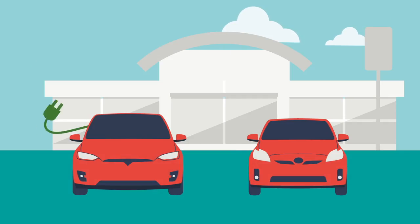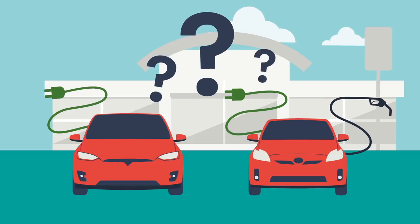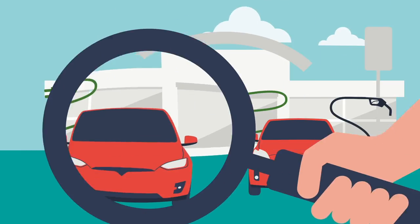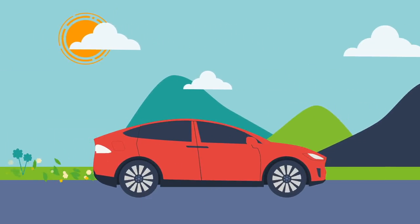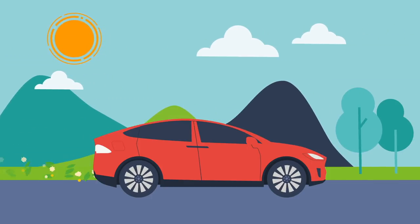Now that you know the difference between these electrified vehicles, you can decide which one to buy based on your needs. One important thing to know: many countries have pledged climate neutrality and have plans to ban the sale or use of gasoline and hybrid vehicles by 2030, and some even by 2025 due to emissions problems. So join the green revolution and let's make the world a better place to live.